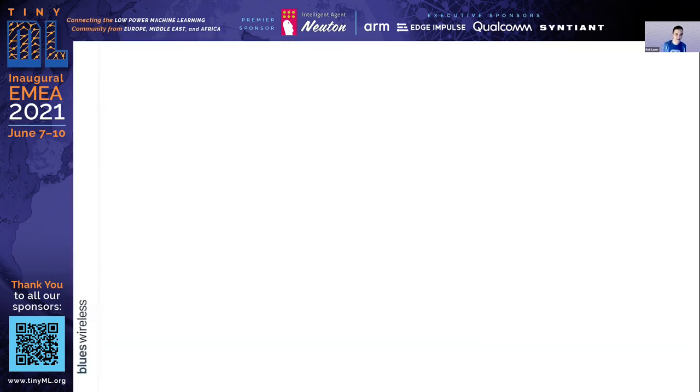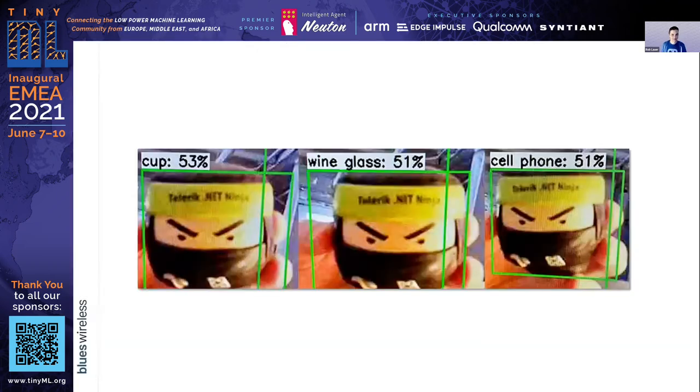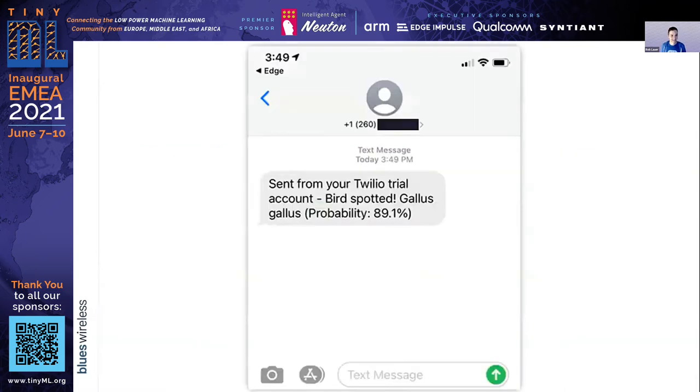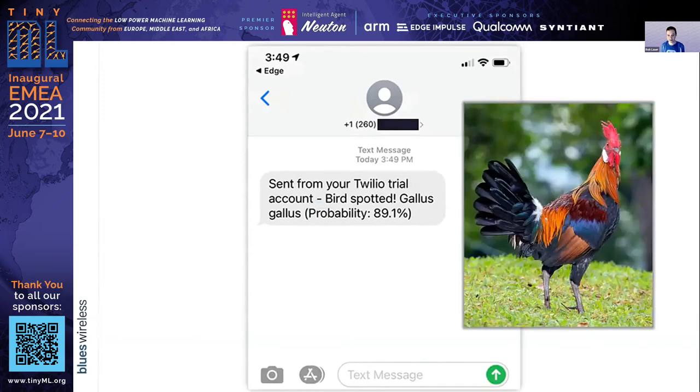How did it all work? Well, as many of us have experienced with machine learning, 60% of the time it works every time. I wasn't exactly expecting magic. However, I did experience some magic when that first text message came through saying a bird was spotted. But if anybody knows what a gallus gallus is — it's actually a tropical bird known as a red jungle fowl. Not very likely, considering I live in Wisconsin.